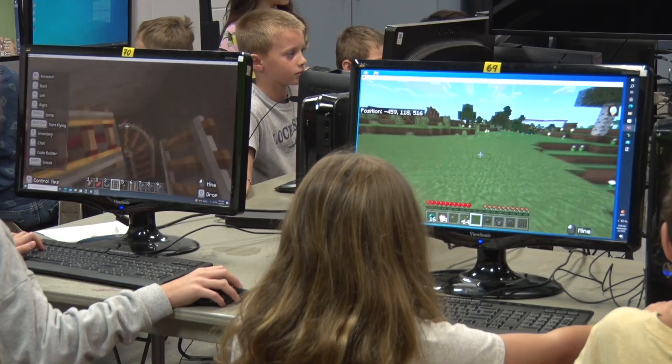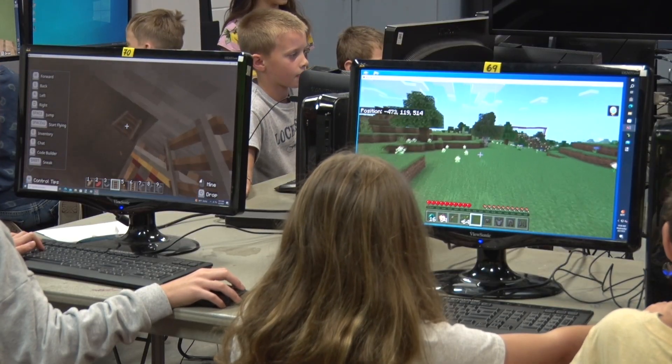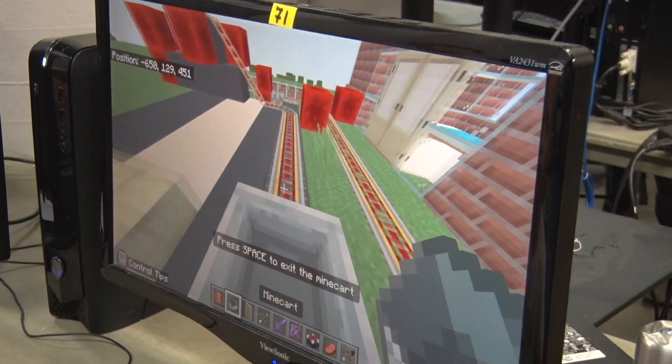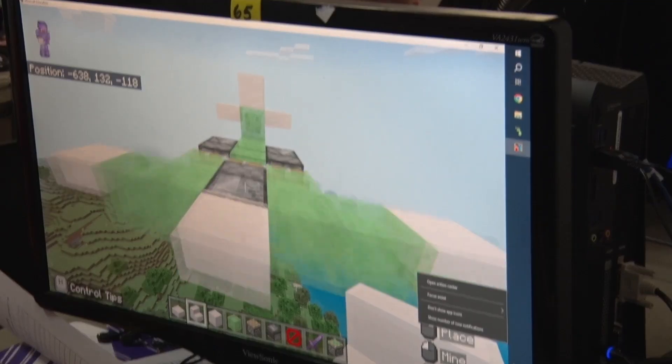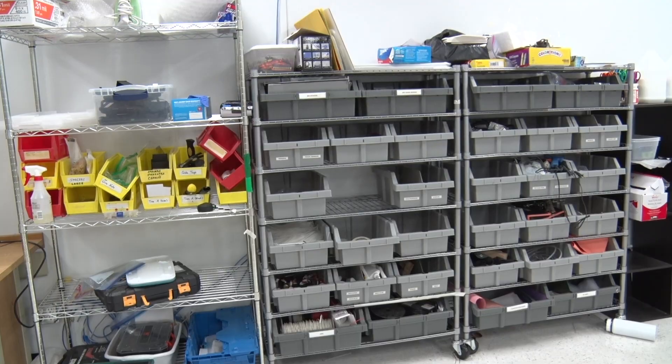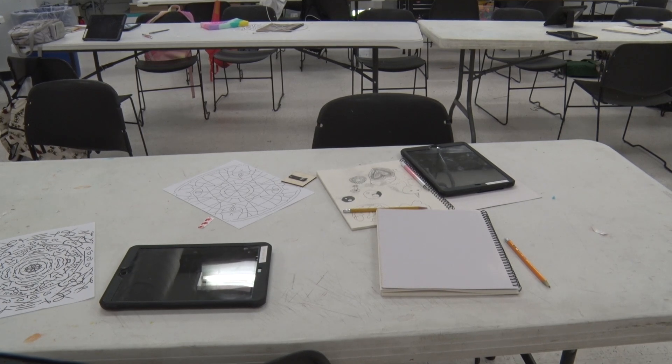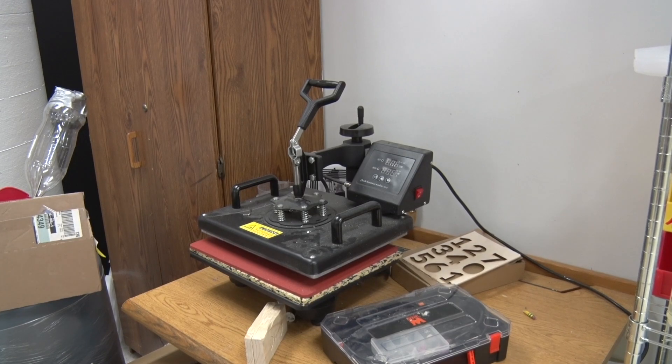The Summer Science Camp goes all 10 weeks of summer and each week every grade level has a different theme. This week we have a Minecraft camp where the campers are learning how to create different things in Minecraft, learning some of the tricks of the trade, and they're actually learning to code. We also have a computer artist class this week where they are learning to design on the iPad, using our Glowforge and 3D printers.